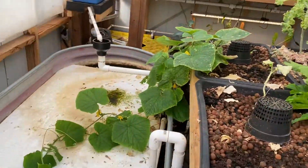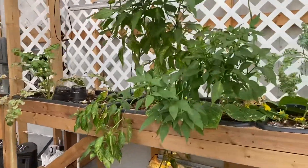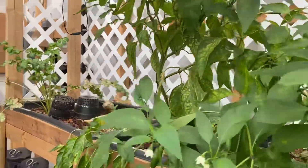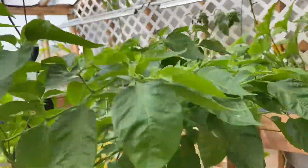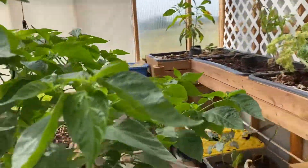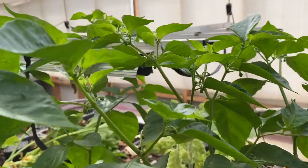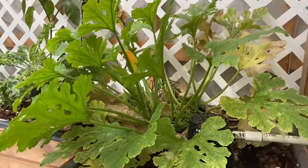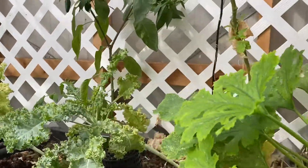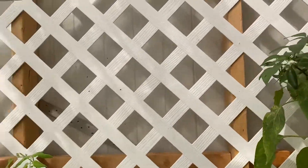The zucchini, another cucumber, jalapenos I think. I don't remember what this one is — we'll see when it actually turns out. It's a pepper, it's huge, and it is actually starting to flower now. More zucchini, kale, another pepper — jalapeno again I think.